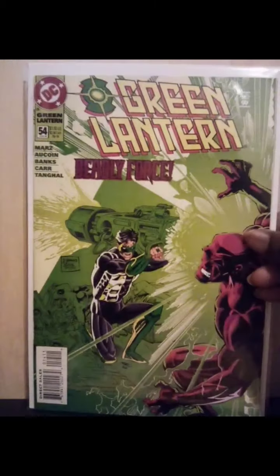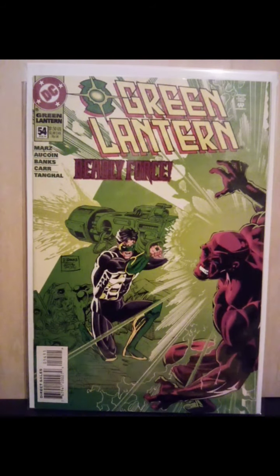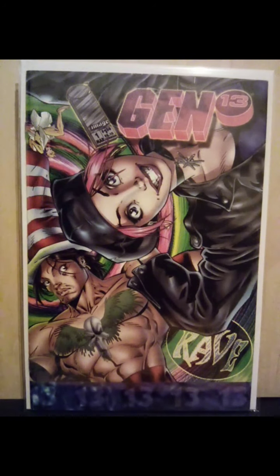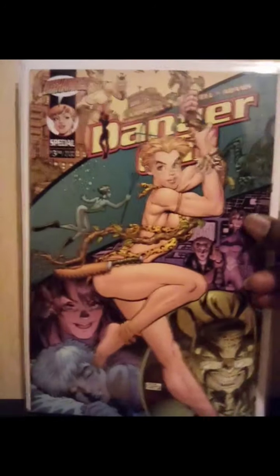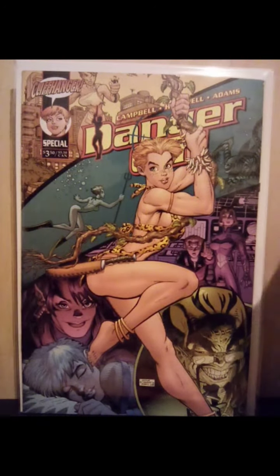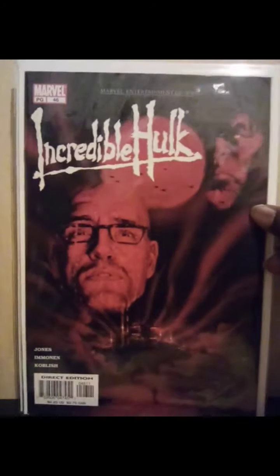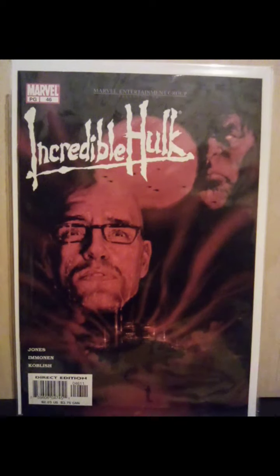The controversial Woman in the Refrigerator comic. Some beautiful J. Scott Campbell Gen 13 issue number one cover. Beautiful Arthur Adams Danger Girl special. Running into this pretty often too — the Apocalypse Now homage cover for the Incredible Hulk number 46.